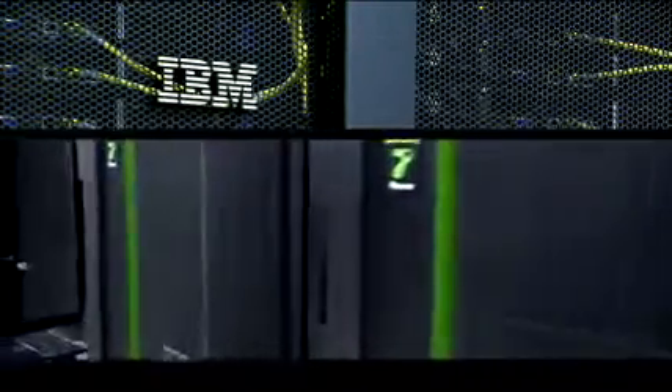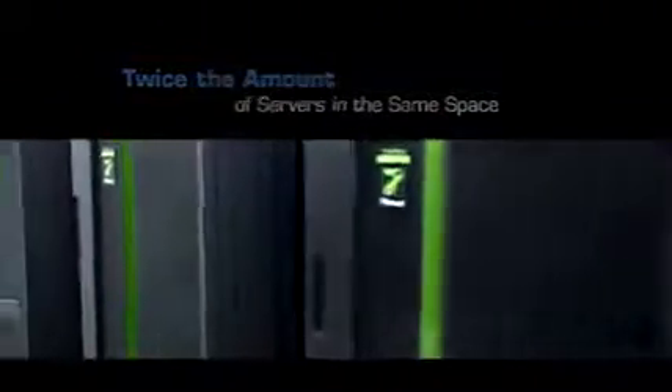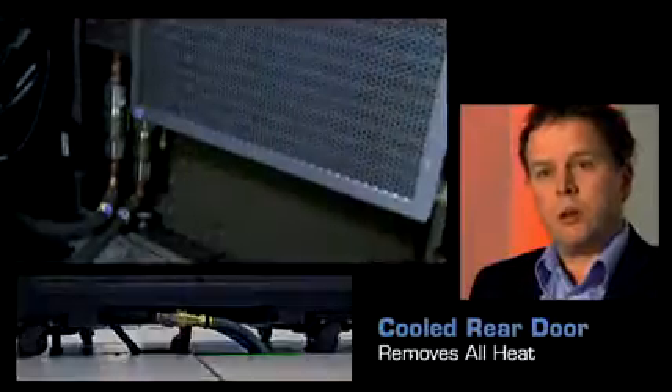In particular, the iDataplex design allows you to fit twice as many servers into the same amount of floor space, and the design also minimizes power usage. In addition to those basic design features, there's also a water-cooled rear door on the iDataplex racks.